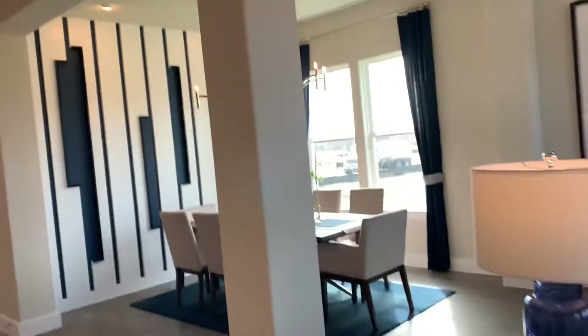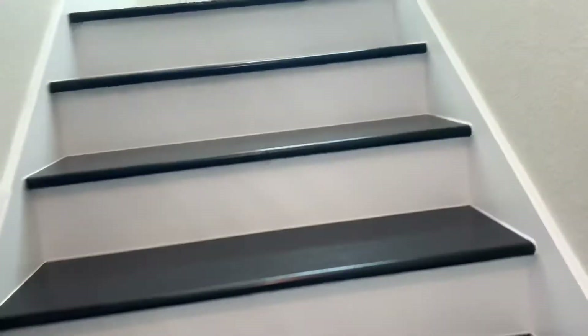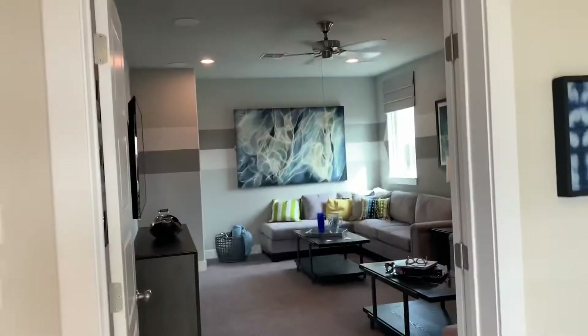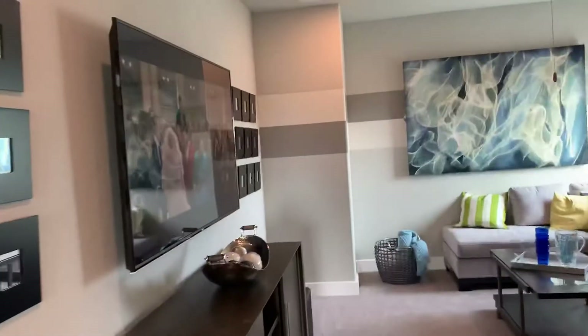Come on around to the upstairs. This one has the media room. Bedroom and bathroom off to the side here.